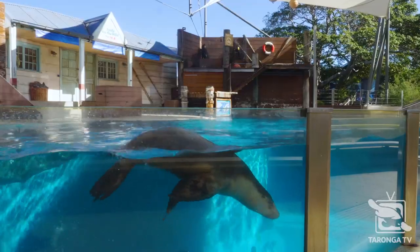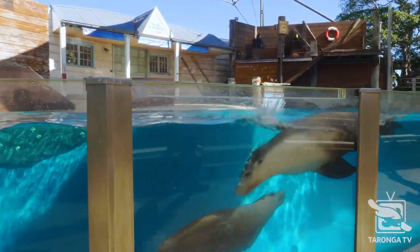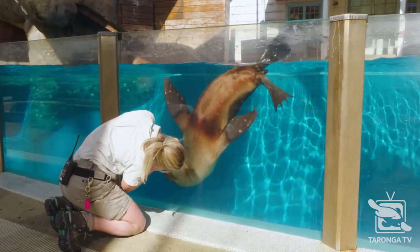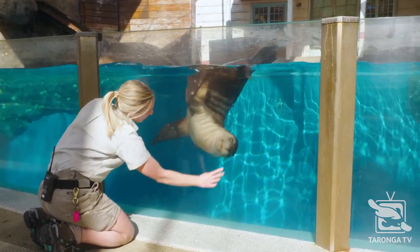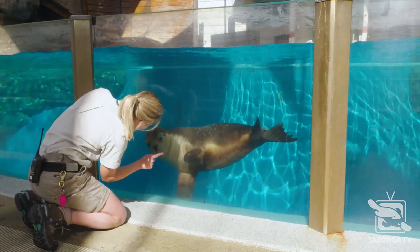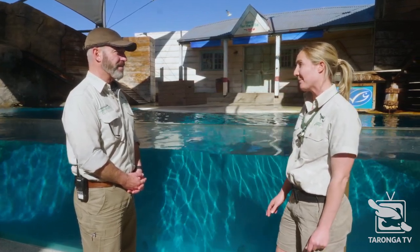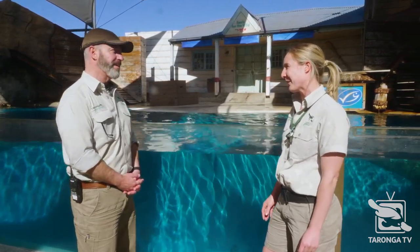The two animals that are behind us are our beautiful Australian sea lions and they're two and three year olds. These guys are the youngest ones we have here at Taronga. Australian sea lions are really amazing because first of all, they're one of the rarest sea lion species in the world, and second of all, they're endemic to Australia so they're only found in our country. Here at Taronga we actually have a breeding program for this species and these beautiful boys behind us are a product of that breeding program.